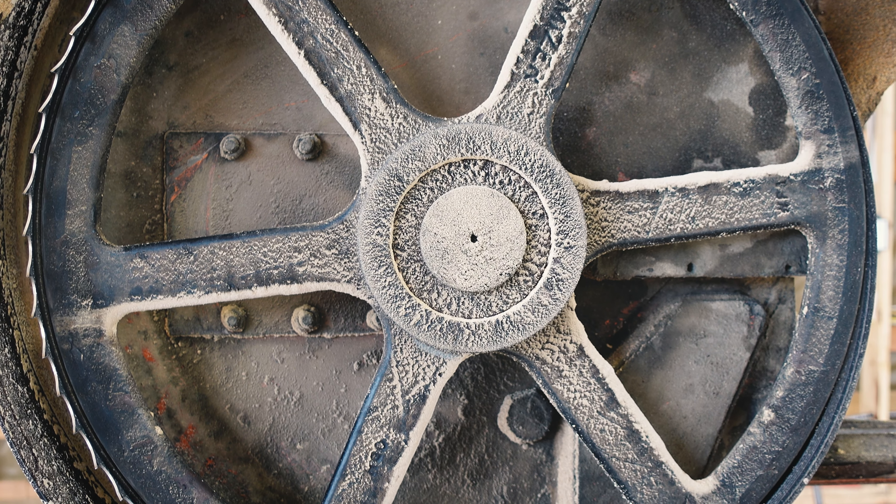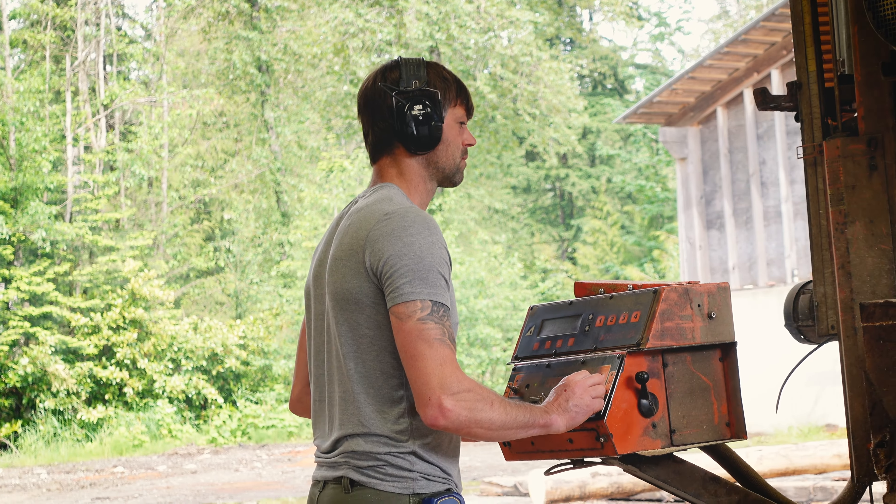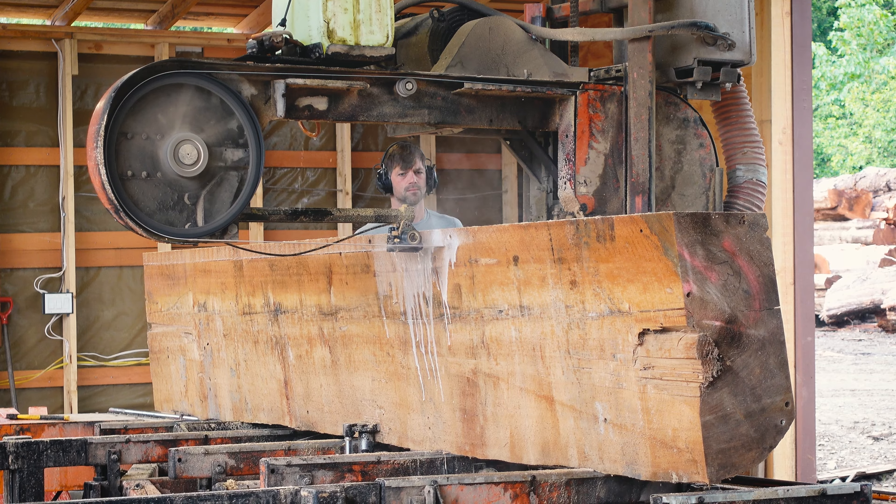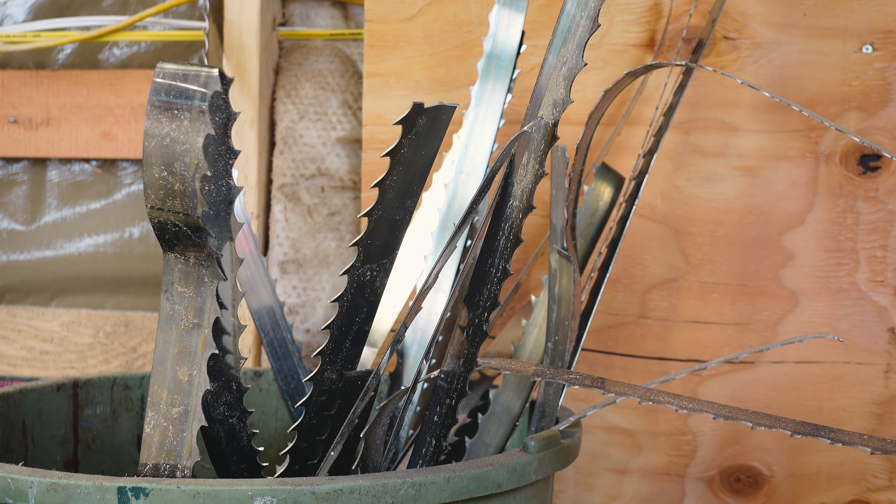The wood seems like it's almost petrified — so hard that I could never get a straight cut out of it. It just kept wanting to walk and move and wobble, burning out blades and heating up so much that it would stretch all the tension out of the bands. I'm lucky to get an hour of cutting out of it and then the blade is just shot.